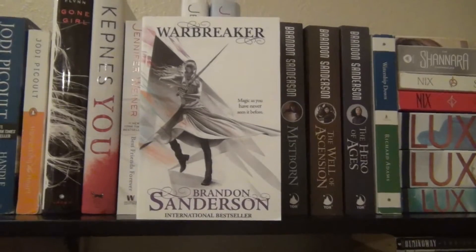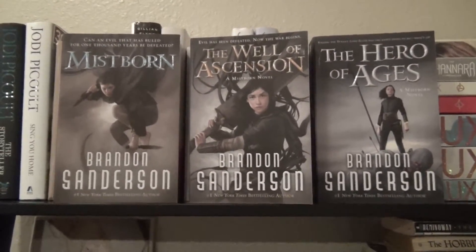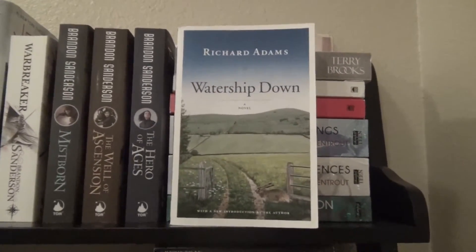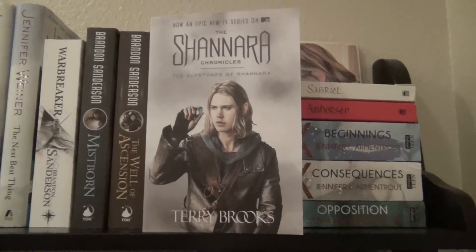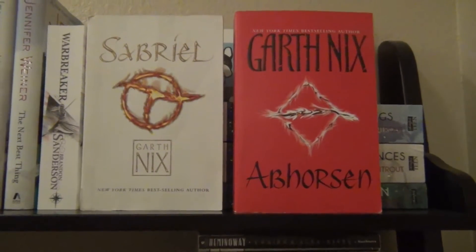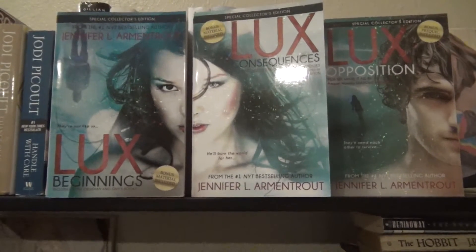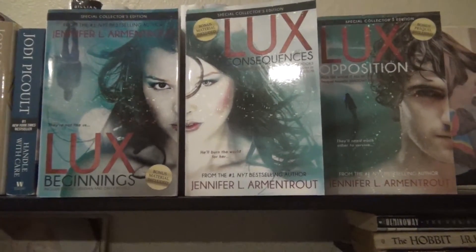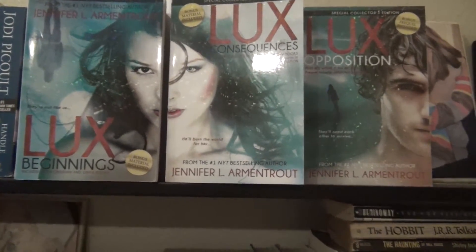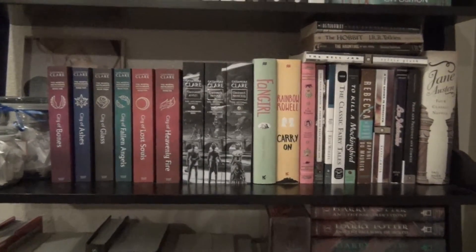Warbreaker by Brandon Sanderson. The Mistborn Trilogy — Mistborn, The Well of Ascension, and The Hero of Ages — all by Brandon Sanderson. Watership Down by Richard Adams. The Elfstones of Shannara by Terry Brooks. Books 1 and 3 in the Abhorsen series — Sabriel and Abhorsen — by Garth Nix. And the Lux series: Obsidian, Onyx, Opal, Origin, and Opposition, all by Jennifer L. Armentrout.